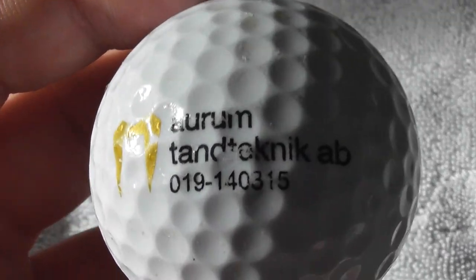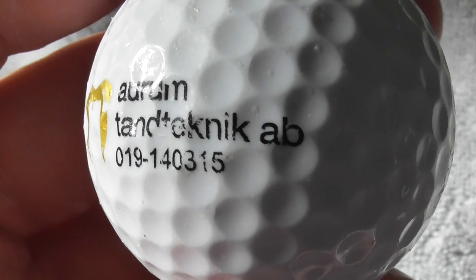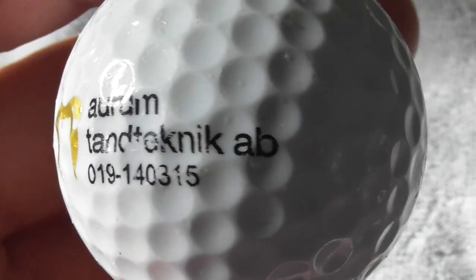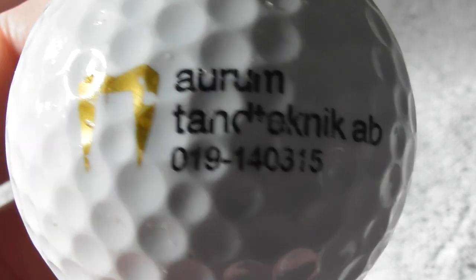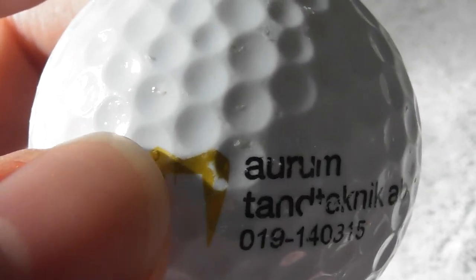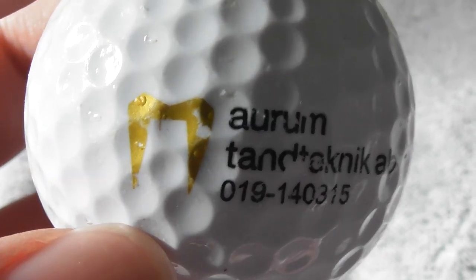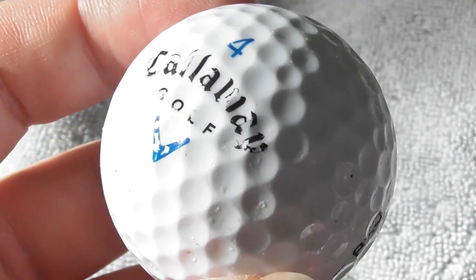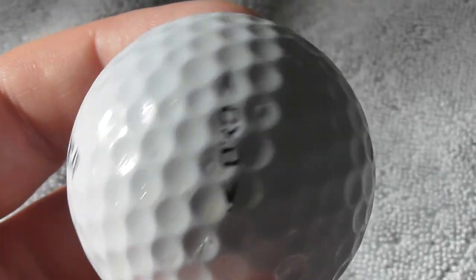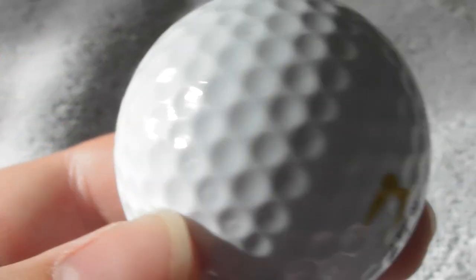Next: Arum Tantechnik AB - and then a phone number. Where's that - is that German? And then it looks like a gold tooth to me, doesn't it? Not perfect condition ball. Interesting logo though. I wonder if it's a dentist or something.